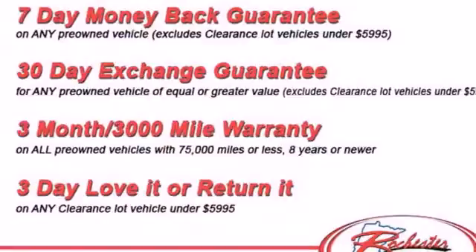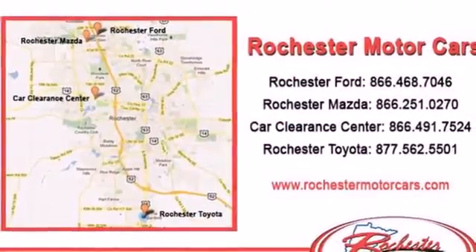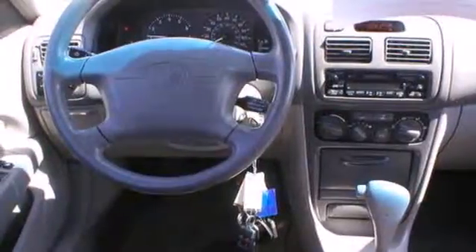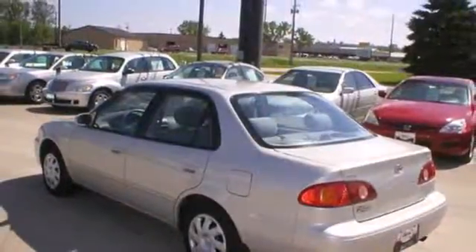It also features seating for five, driver and passenger airbags, and rear child safety locks. From its efficient and reliable mechanical systems to its spacious cabin and quality construction, this Corolla is an exceptional value. See it for yourself today.